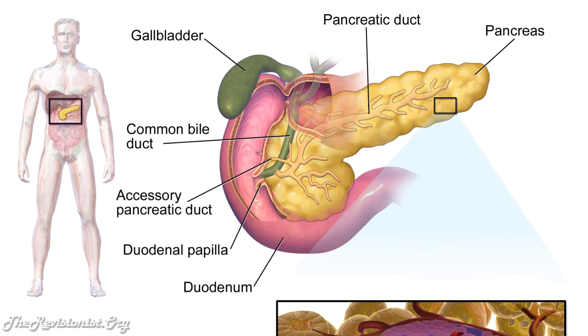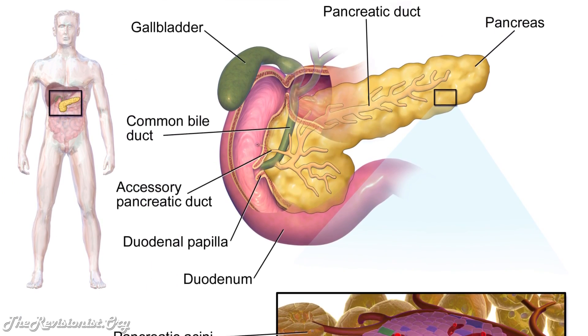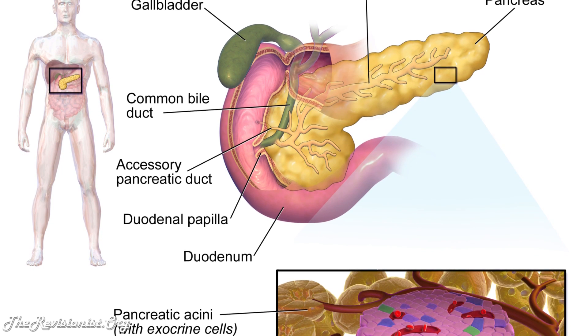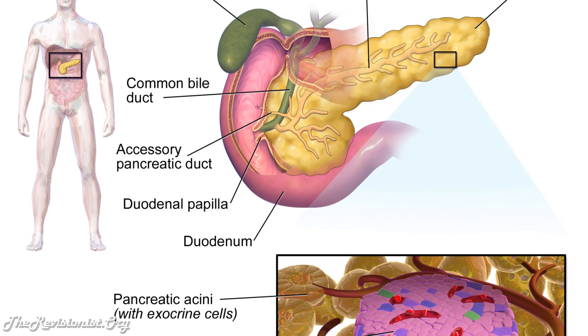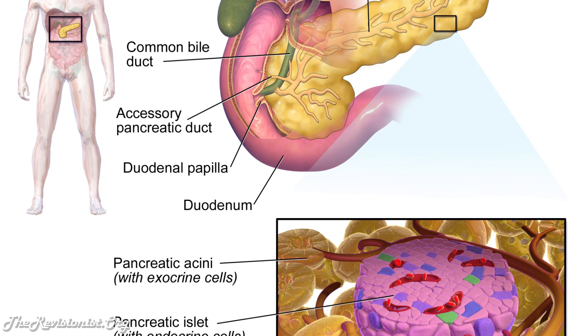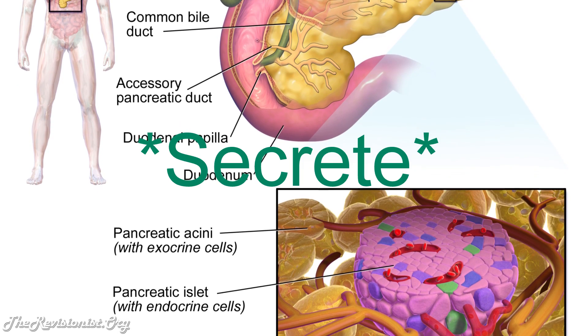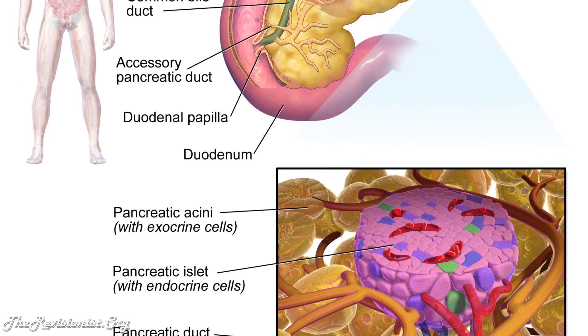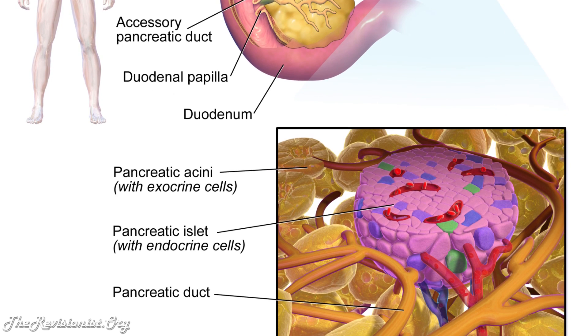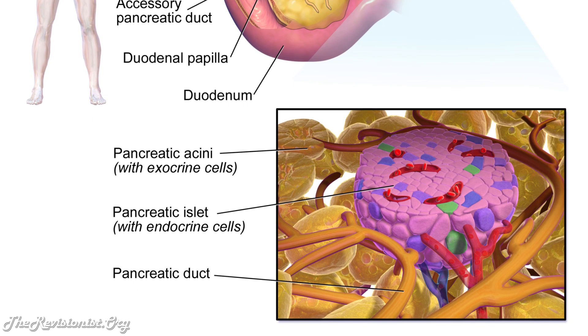For example, NGF is also involved in the regulation of the immune system and the survival of pancreatic beta cells. An NIH study indicates that pancreatic beta cells naturally secrete NGF and require NGF for survival. When pancreatic beta cells no longer receive NGF, they undergo cell death and are less likely to survive.